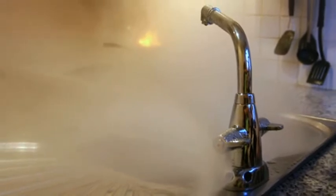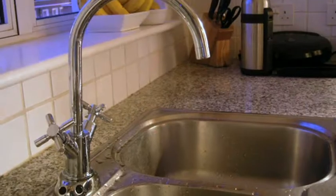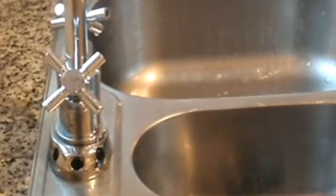AutoMist describes itself as the first automatic fire suppression system that integrates seamlessly into the home. Its MIST technology quickly fills the kitchen with a dense fog which suppresses the blaze. The company's mission is to help introduce affordable domestic fire protection into the mainstream.